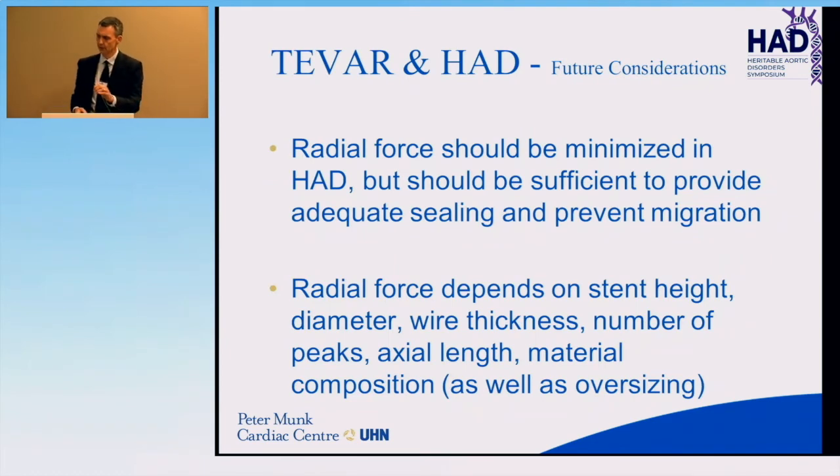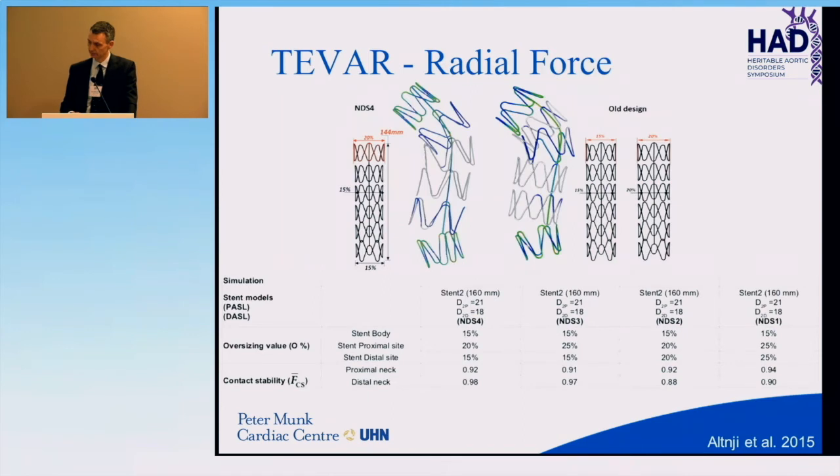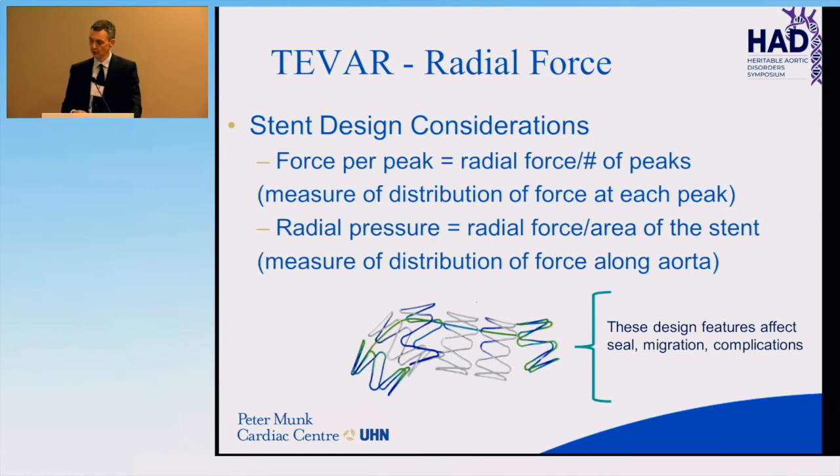For future considerations, we don't yet have a stent graft with optimal radial force for aortopathies. The radial force should be minimized but sufficient to provide adequate sealing and prevent migration — a delicate balance. Radial force depends on oversizing, but also on stent height, wire diameter, wire thickness, number of peaks, axial length, and material composition. Key design metrics include force per peak — radial force divided by the number of peaks, measuring distribution at each peak — and radial pressure, which is radial force over the stent area, representing force distribution along the aorta. These design features affect seal, migration, and complications.